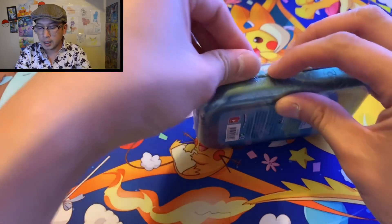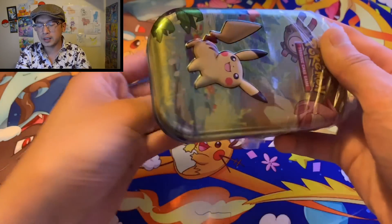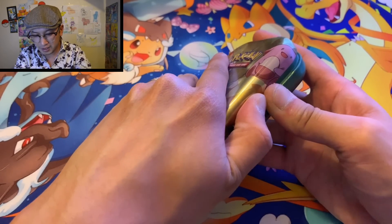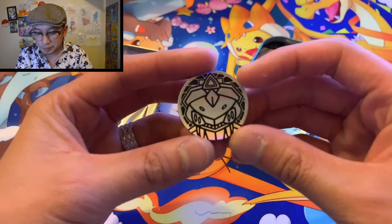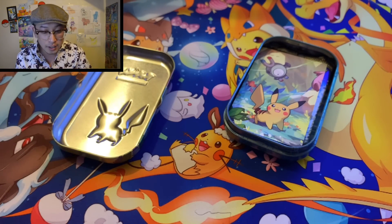There are two booster packs inside. It's Fates Collide — hopefully I'm wrong — let's see what comes in this thing. Oh look at this — Genesect! Is it silver or gold? It looks like gold to me.